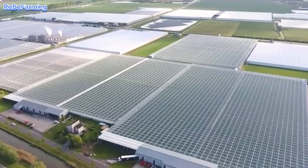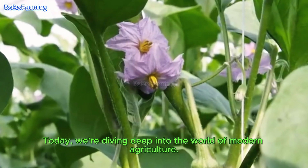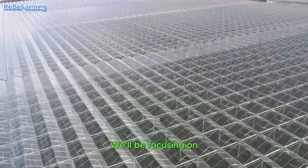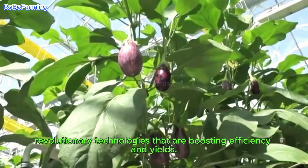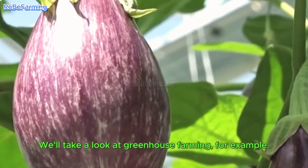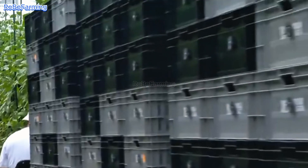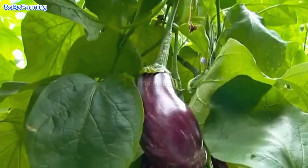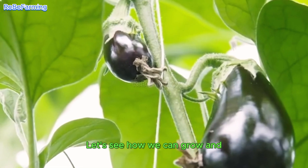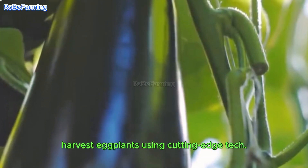Welcome to our channel. Today, we're diving deep into the world of modern agriculture. We'll be focusing on revolutionary technologies that are boosting efficiency and yields. We'll take a look at greenhouse farming, for example, and see how we can grow and harvest eggplants using cutting-edge tech.